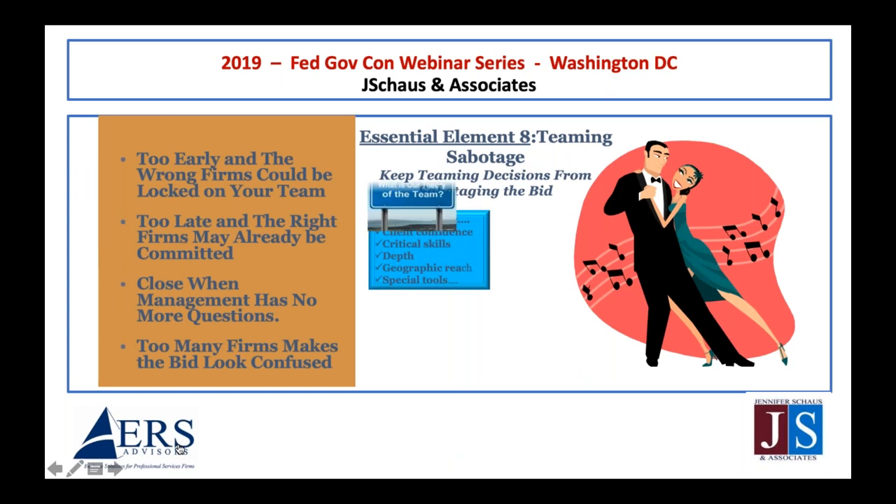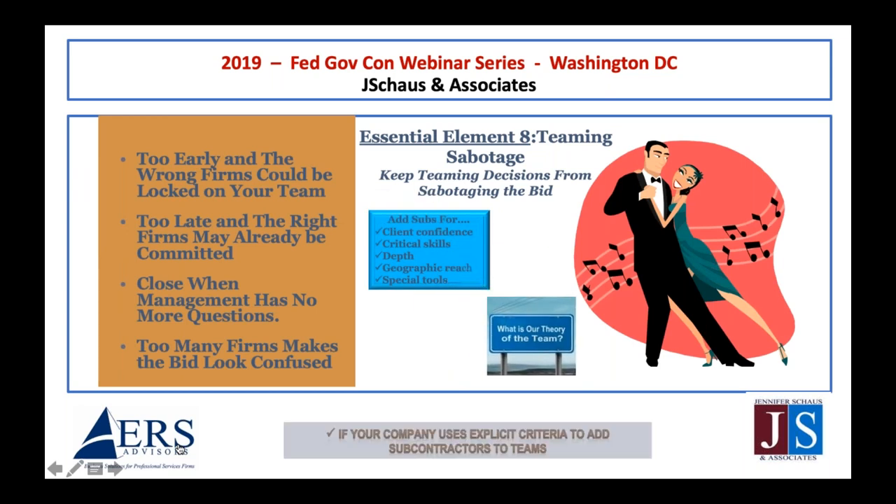Essential element eight: teaming sabotage — keeping teaming decisions from sabotaging the bid. Teaming done too early runs the risk of locking in the wrong subcontractors; done too late, you might lose the right ones. Teaming is an art, not a science, and there's no single way to do this right. But a discussion about that question is appropriate, and having experienced people in that discussion does lead you down a series of activities that get you to the right answer.